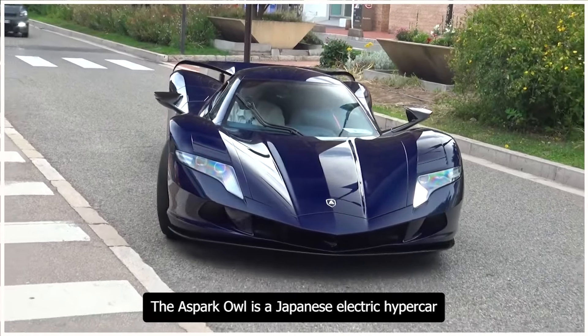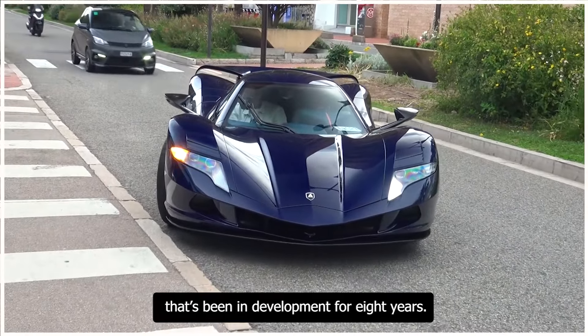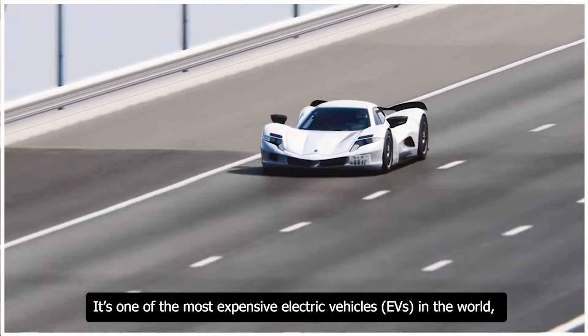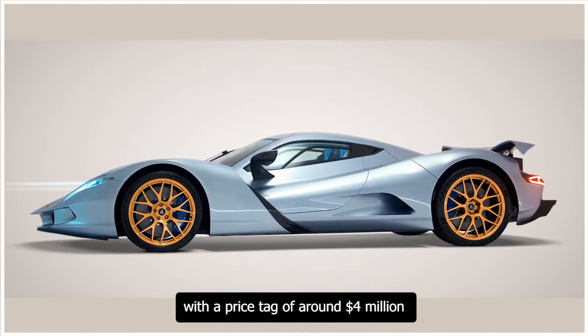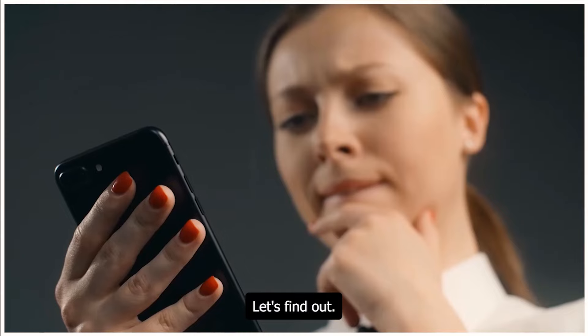The Aspark Owl is a Japanese electric hypercar that's been in development for eight years. It's one of the most expensive electric vehicles in the world, with a price tag of around $4 million — but why? Let's find out.